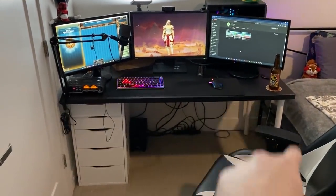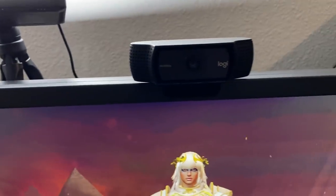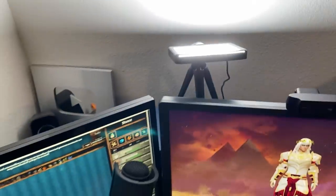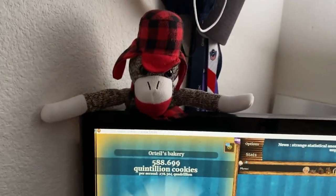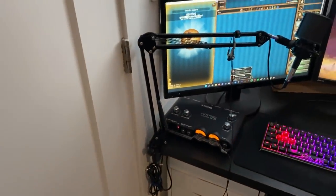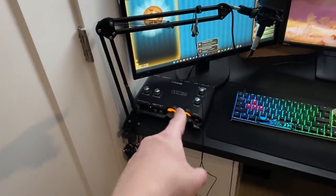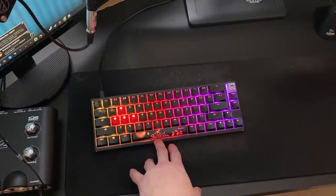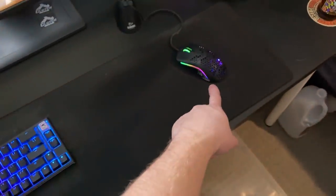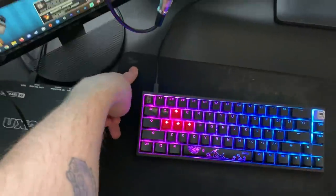Ikea drawer, Ikea desk, Ikea stuff — really good cable management, as you can see. A subwoofer. This is my Logitech C920 webcam that I used to stream with. I bought this little light on Amazon — it's pretty good, it does the job. We got this sock monkey because I really like monkeys. This is my Audio-Technica AT2020 microphone hooked into the UX2 mixer. My keyboard is a Ducky One 2 SF, with my Glorious Model O mouse, my Glorious mouse bungee, and my Glorious mouse pad.